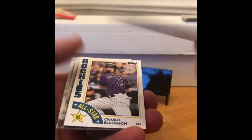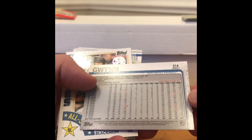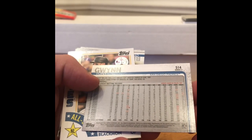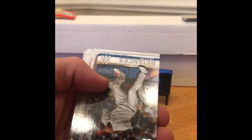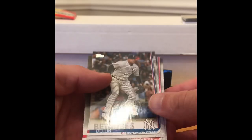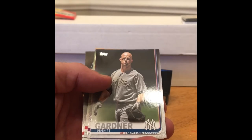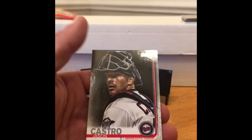Tony Gwynn rookie. Look at that — that dude just crushed it. Led the league eight times in batting. Charlie Blackman. Dellen Patenses, I guess — I don't know if I say that right. Stephen Wright. Gardner. McMahon. Barnes. And Castro.